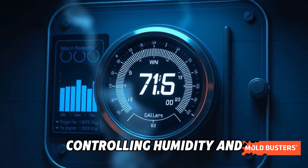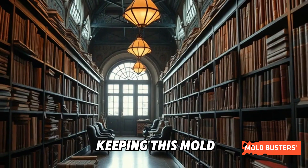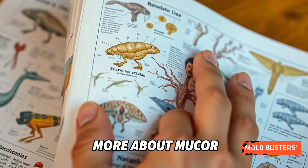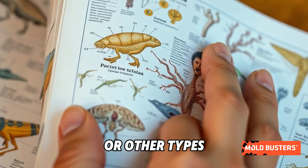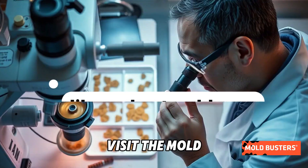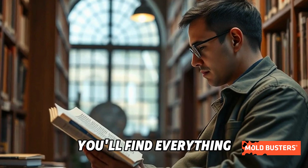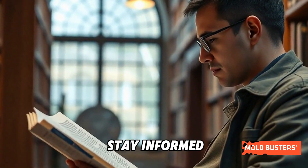Controlling humidity and addressing water issues is key to keeping this mold at bay. Curious to learn more about Mucor hyemilis or other types of mold? Visit the Mold Busters Mold Library for expert insights and fascinating facts — you'll find everything you need to stay informed.